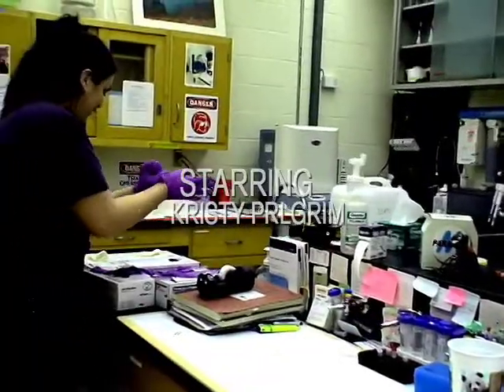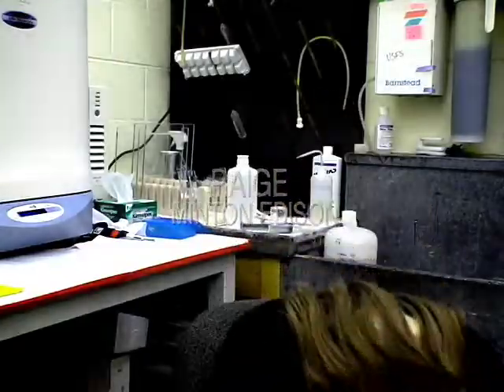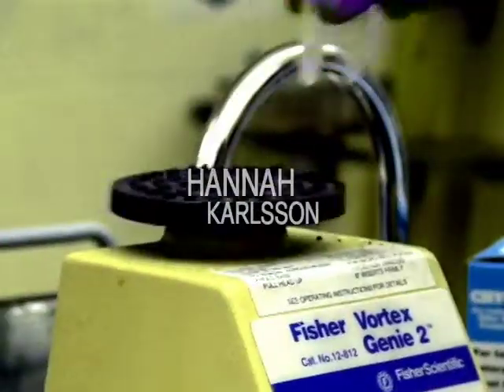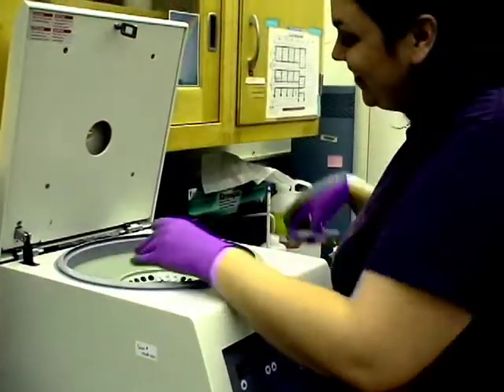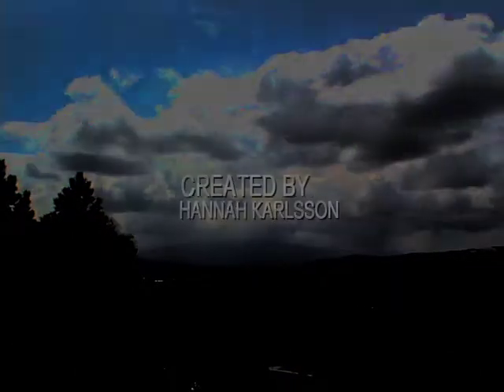Everything you see on TV with CSI — first of all, it's not that fast. It's not CSI. Don't believe CSI. We don't solve crimes or DNA cases within the 45-minute window.